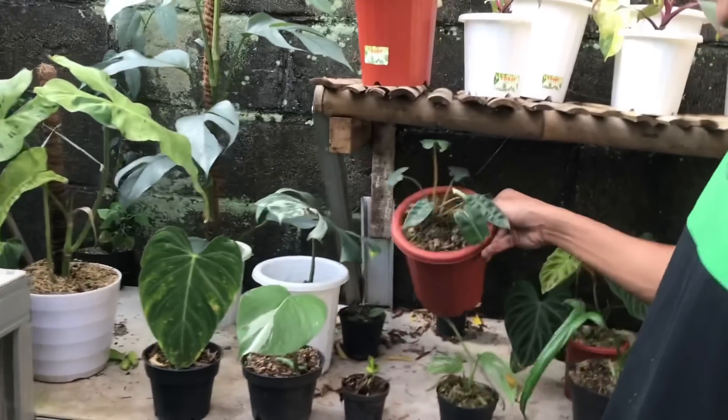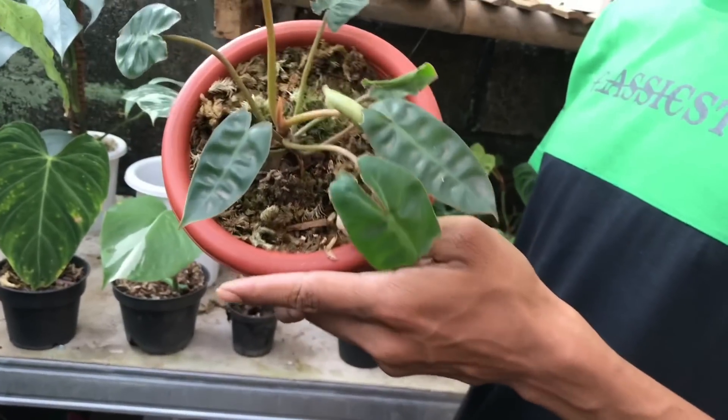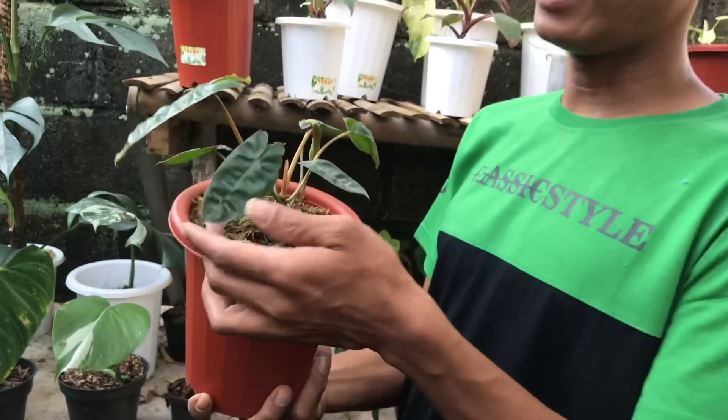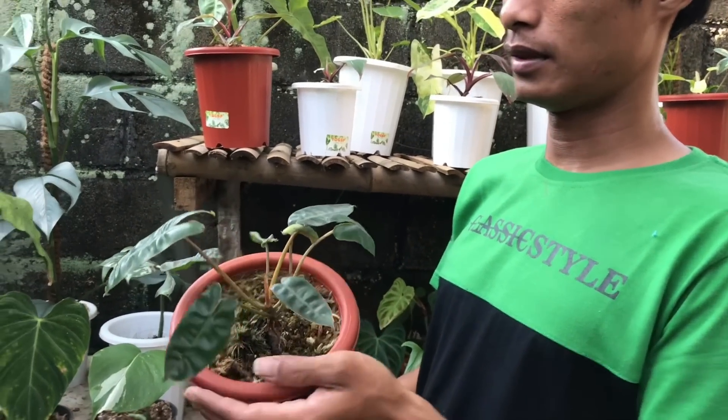Nah ini Bili Ekonomis, Bili TIE Ori yang ekonomis. Harga berapa? Ini 650 ribu.